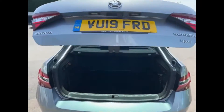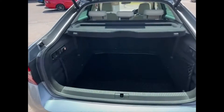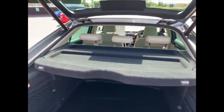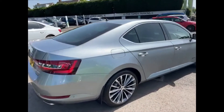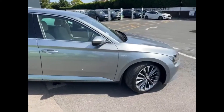The car features an electric tailgate and a huge amount of space in the boot. As you look around, you've got the L&K badging around the exterior of the car as well as on the inside.